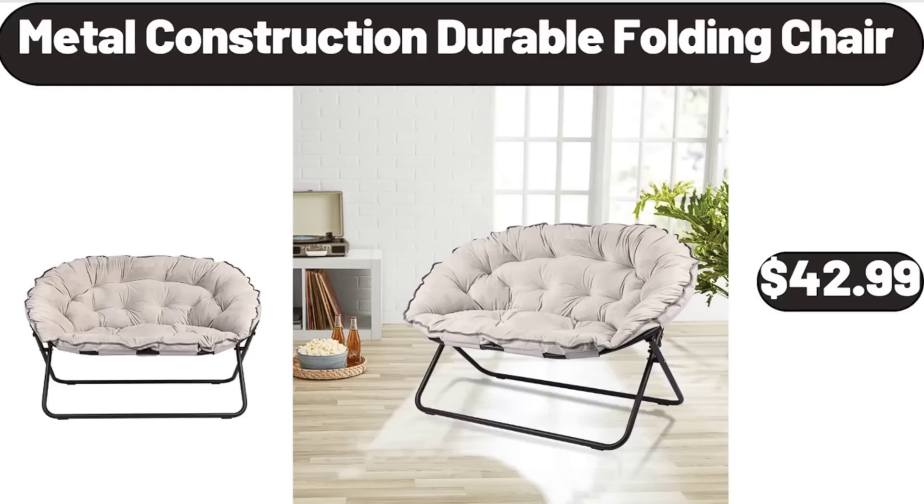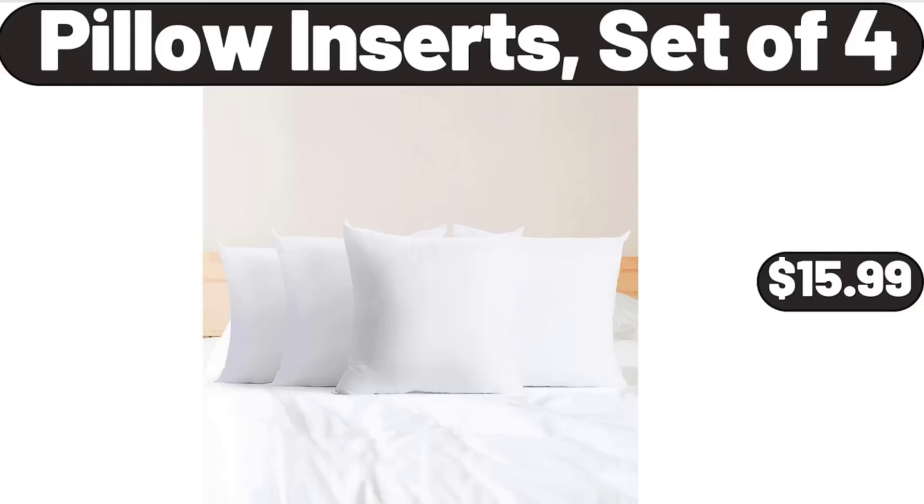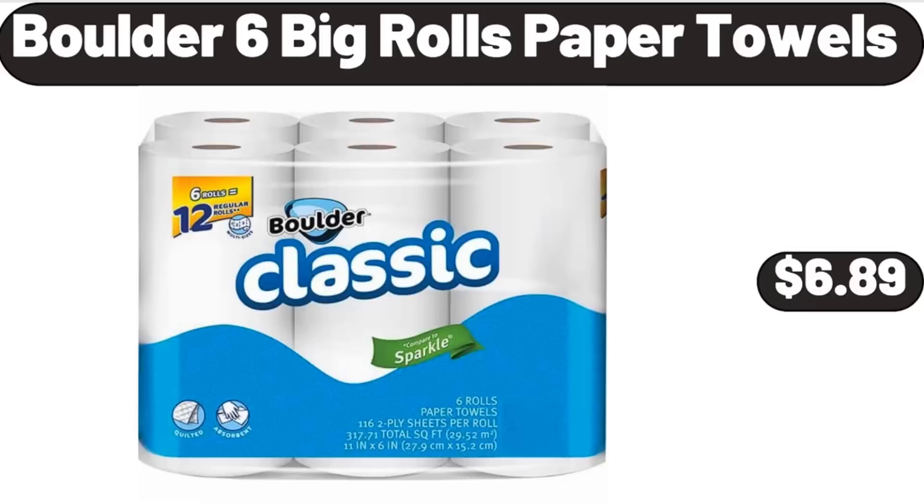Metal construction durable folding chair, $42.99. Sponge holder for kitchen sink, $8.99. Pillow inserts, set of 4, $15.99. Boulder 6 big rolls paper towels, $6.89.